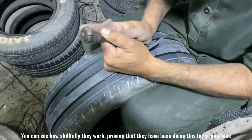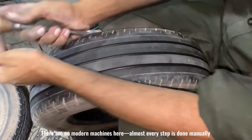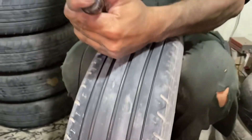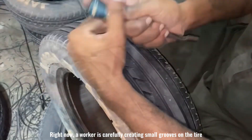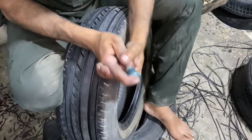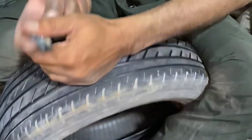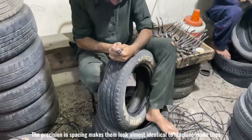You can see how skillfully they work, proving that they have been doing this for a long time. There are no modern machines here — almost every step is done manually. A worker is carefully creating small grooves on the tire, which help improve its grip on the road. The precision and spacing makes them look almost identical to machine-made tires.